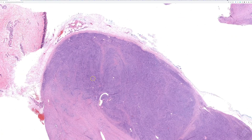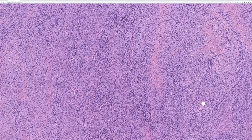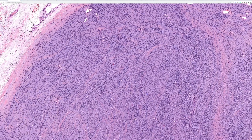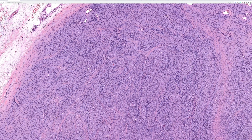Over here we have much more cellular blue areas. The nuclei are larger, more hyperchromatic, still very uniform and monotonous with really no pleomorphism at all. In these areas, the elongated fascicles are intersecting with each other at sharp angles — a subtype of fascicular pattern we call the herringbone pattern.